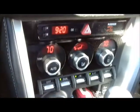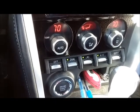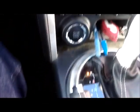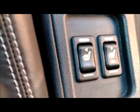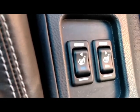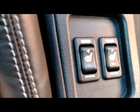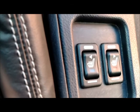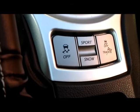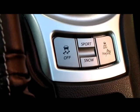Everything else in here operates really well — the temperature, fan, all that good stuff. Here are your seat heaters. They operate alright, they're not great, but they at least keep your seat from being chilly. Right up here you've got your different drive modes, which I have used a little bit. Those are very nice as well.